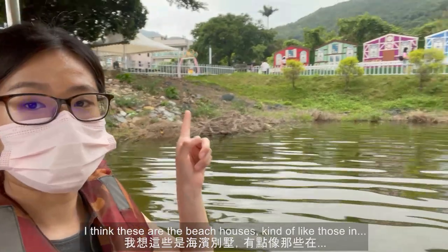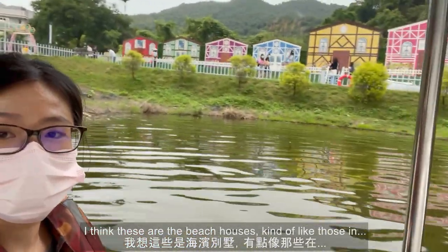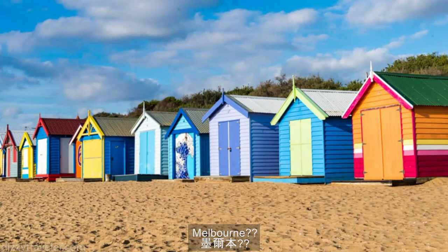I think these are beach houses, kind of like those in Melbourne.